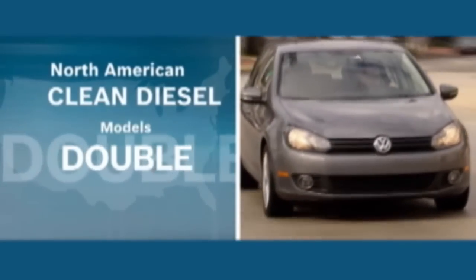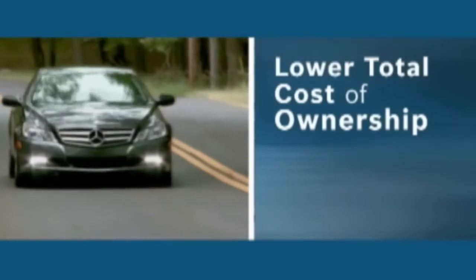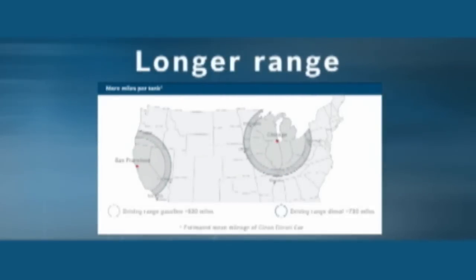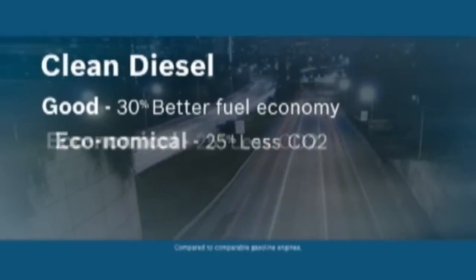Clean diesel models in North America will double by 2014. Why? Higher take rates, lower cost of ownership, longer range, better fuel mileage, and lower CO2 emissions. Clean diesel — good, economical, functional. Bosch, invented for life.